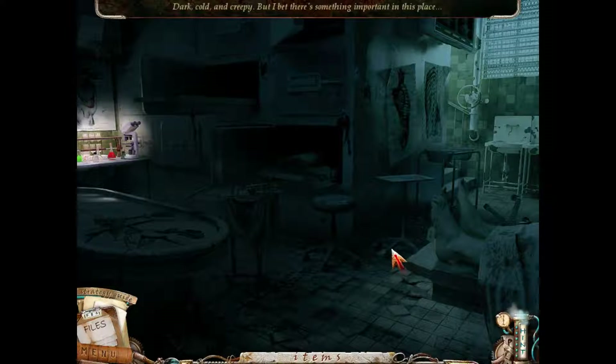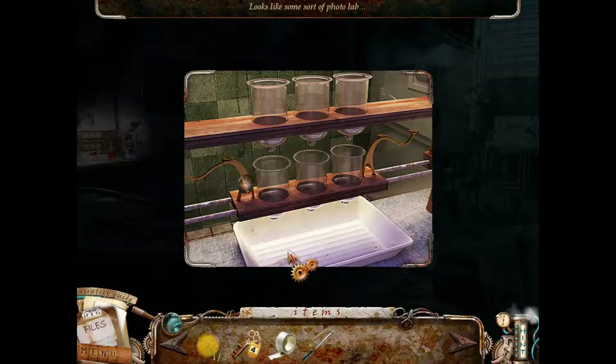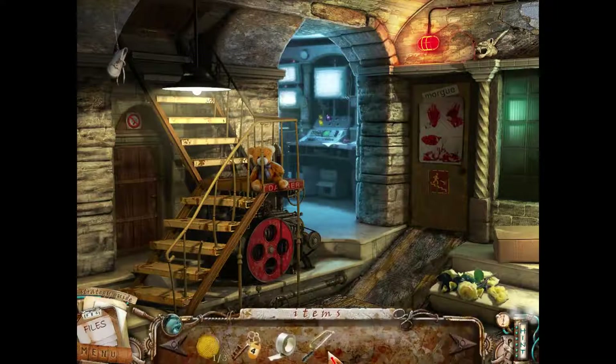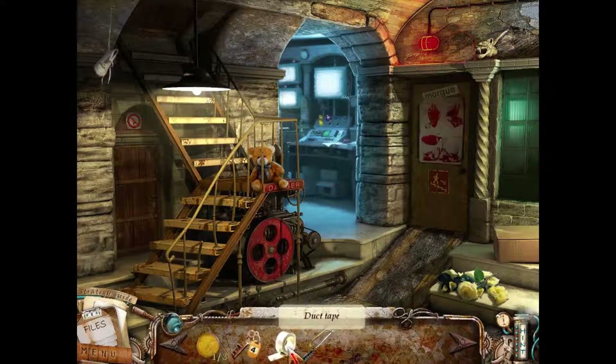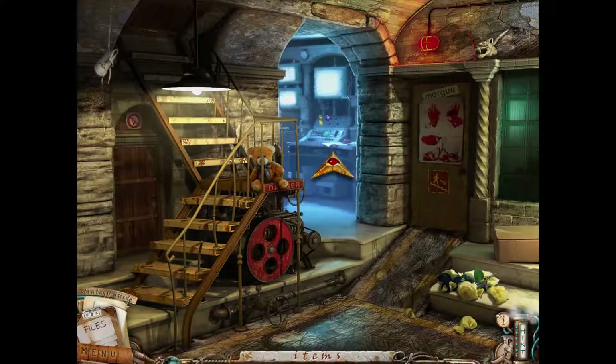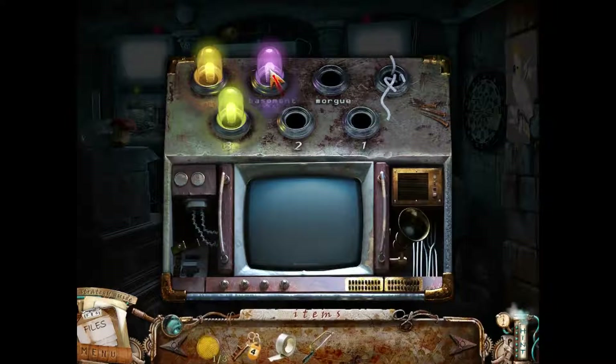Let's check out the morgue - dark, cold, and creepy, but I bet there's something important in this place. That's the only light, so let's go check over here. Photo lab. Duct tape. So I guess we can't do anything yet until we find another thing. Can I move one of the things over into the other? I don't think so.